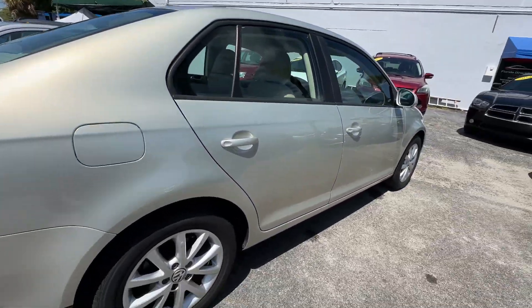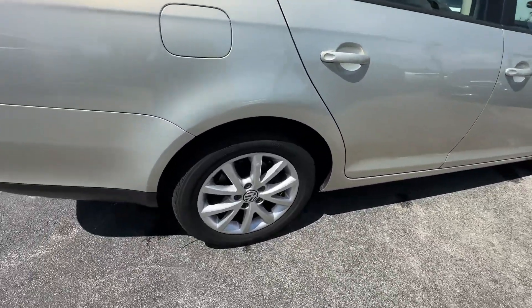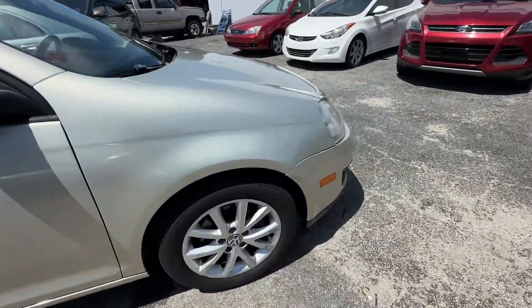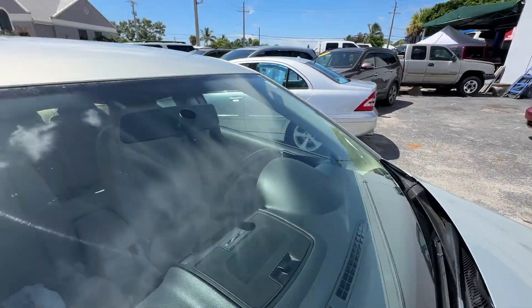Passenger side is equally as nice — no major scratches, dents, or dings. Rear wheel looks great. No chips, no stars, no bursts, no cracks in the glass.